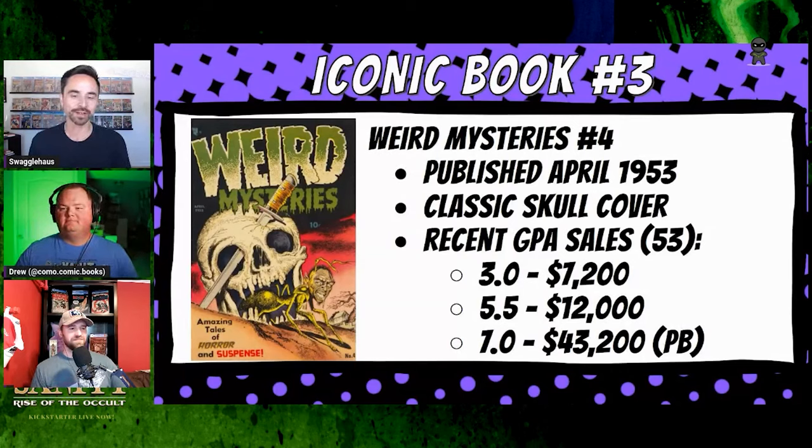The first slide we have today is my artist pick, which is of course Bernard Bailey. His iconic book for this video is Weird Mysteries number four from April of 1953 — the classic skull cover with a guy who has an ant body and a face, and a lot of weird, creepy stuff going on with this one.